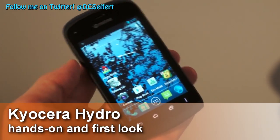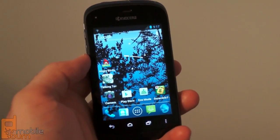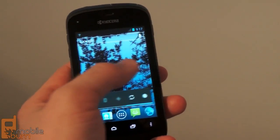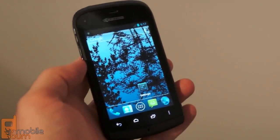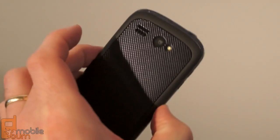Hey, this is Dan Siefert with MobileBurn.com, and here we are at CTIA 2012 taking a look at one of Kyocera's new devices that has just been announced. This is the new Hydro smartphone. It's an Android 4.0 Ice Cream Sandwich device, but its real claim to fame is the fact that it's a waterproof model.